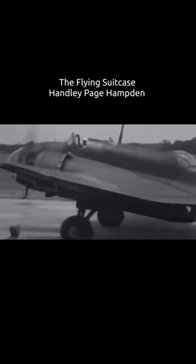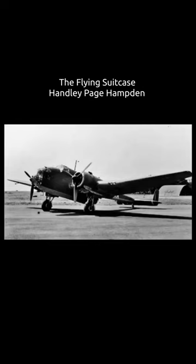The Hampden was powered by Bristol Pegasus radial engines, but a variant known as the Handley Page Hereford had inline Napier Dagger engines.